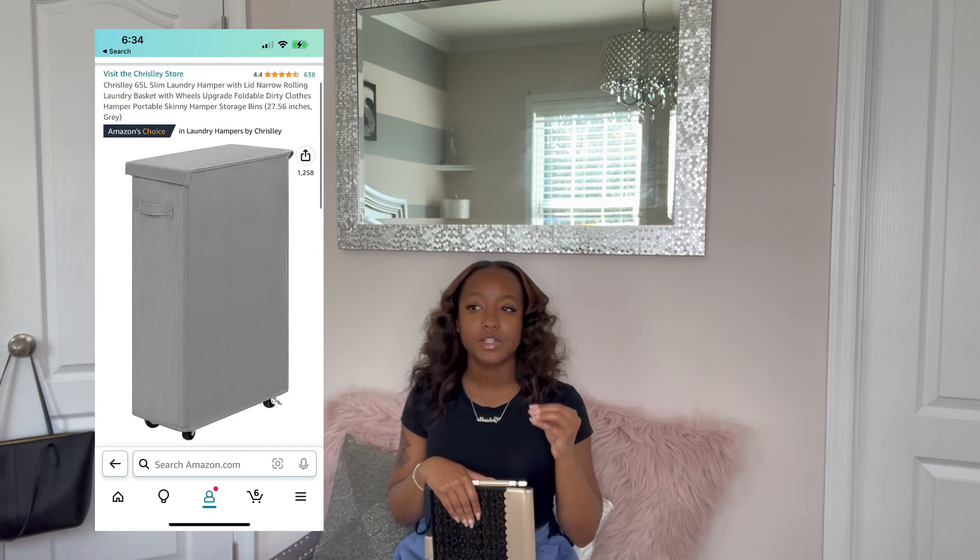I cannot stress this enough: get a large enough hamper to hold your clothing, especially if you're the type of person who wears a lot of clothes and changes outfits throughout the day, because your hamper is going to get full so quick. Make sure your hamper is either one you can hold on your back or one that rolls, because if you're living on the third floor and the laundry room is on the first floor, you're going to have to carry your laundry basket through all those flights of stairs.